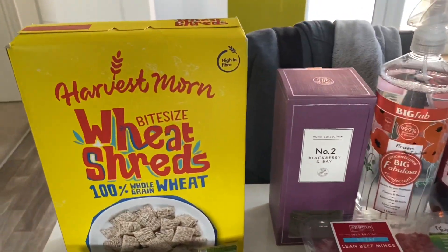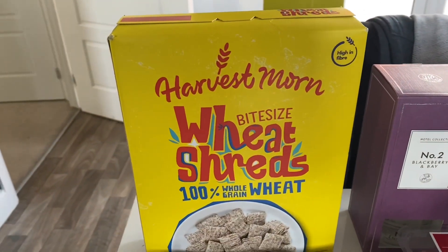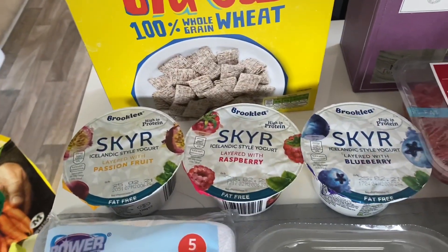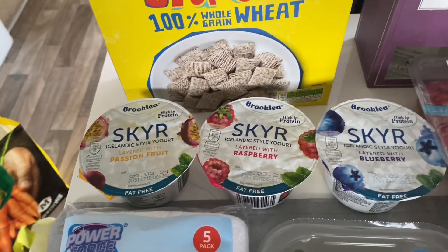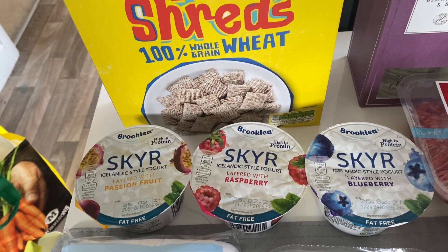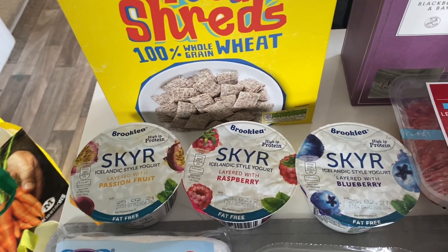My husband wanted some cereal, so he's got the shredded wheat bite-size — their own version. I've also got a few little tubs of the Skyr yogurt: a passion fruit, a raspberry, and a blueberry one. They look nice.